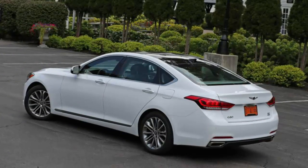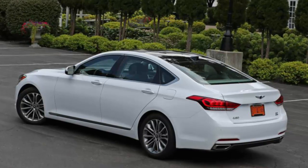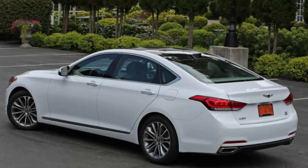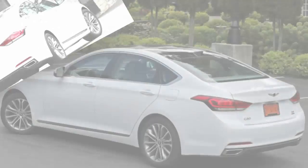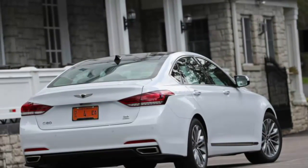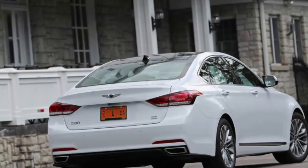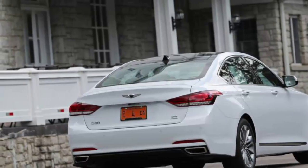The Genesis G80 3.8-liter sedan starts at $42,350, rising to $53,800 when equipped with three of the four available upgrades, as was our test vehicle. An all-wheel drive system added $2,500. A premium package containing a two-panel sunroof, upgraded audio, front seat ventilation, an LCD instrument cluster, parking sensors, a rear-view camera, fog lamps, and rear window shades raised the price by $4,750.